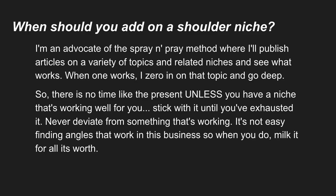So when should you add on a shoulder niche? My approach is what I call the spray and pray method, where I'll publish articles on a wide variety of topics when I start a new site — all within the broader, higher-level niche category.